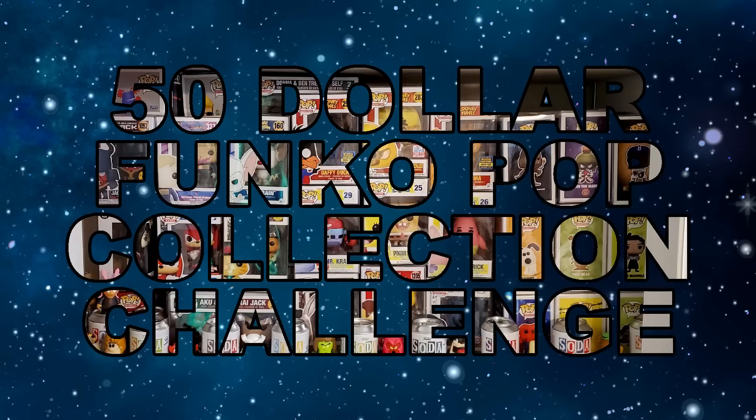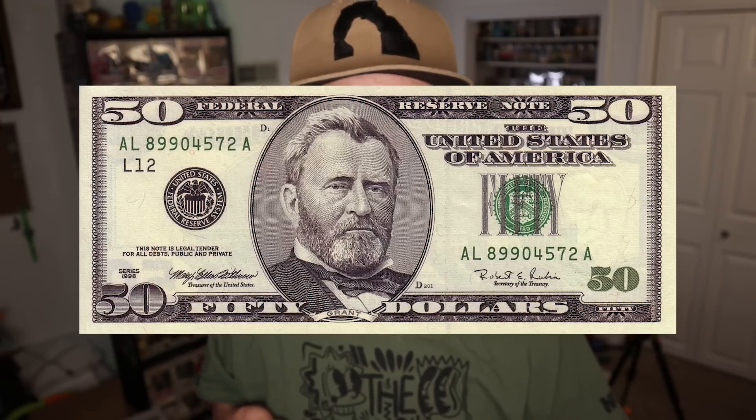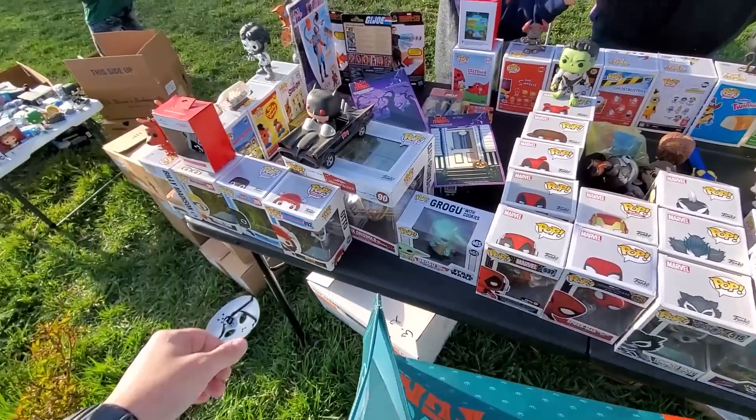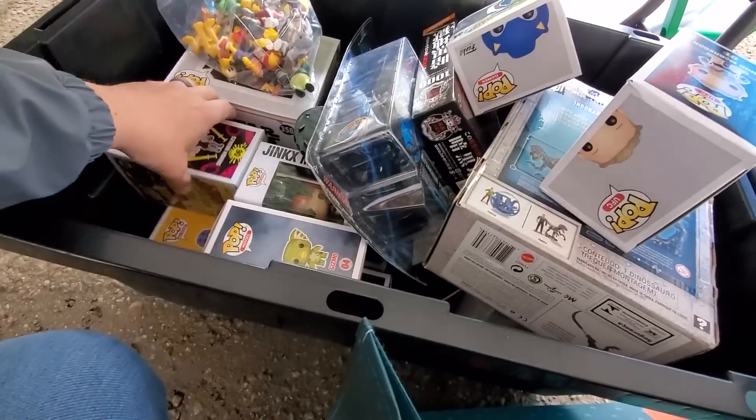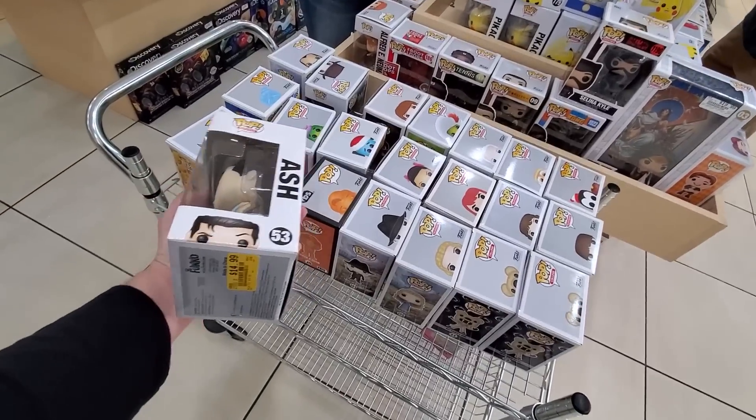Welcome to Episode 3 of the $50 Funko Pop Collection Challenge. The whole purpose of this series is to build an awesome Funko Pop collection starting with just a $50 bill. We're finding good deals on Facebook Marketplace, garage sales, yard sales, thrift stores and everything in order to work our way up to add awesome $100 pieces to our Funko Pop collection.